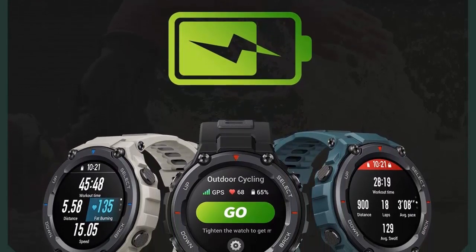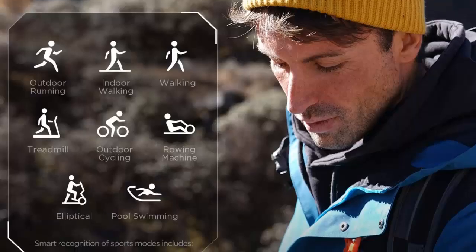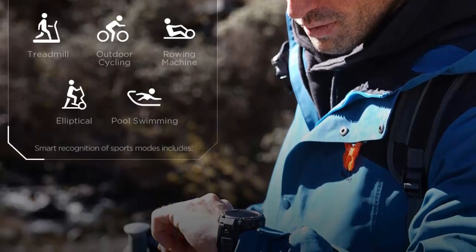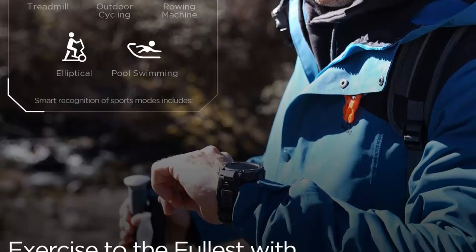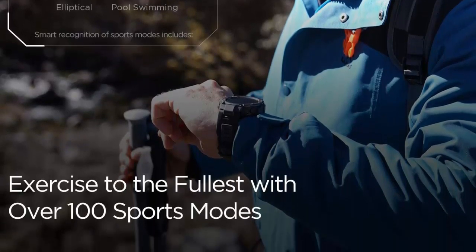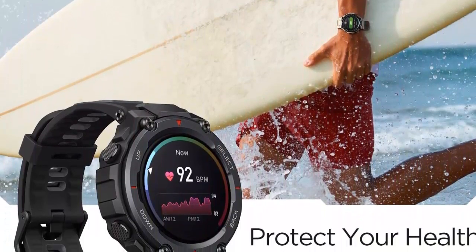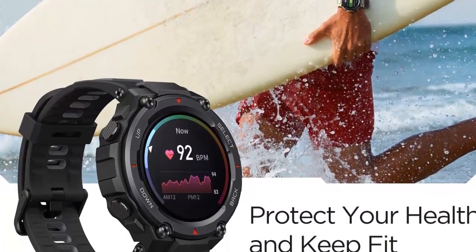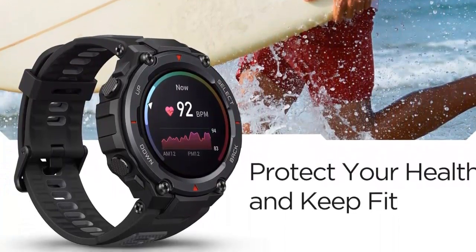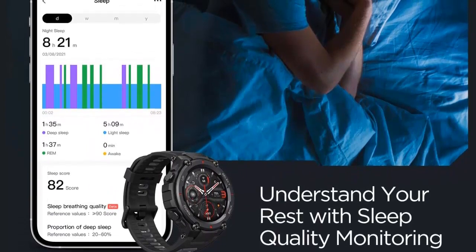The Amazfit T-Rex Pro is not only tough and durable but also smart. It comes with four global navigation satellite systems, a blood oxygen saturation measurement system, a heart rate monitor, a sleep monitor, a weather tracker, a sunrise and sunset monitor, a moon phase display, and a compass and barometric altimeter. It can monitor workout heart rate, distance, movement speed, and calories burned in real time across most sports modes.